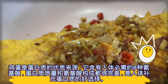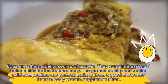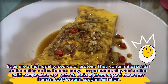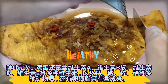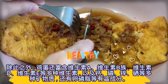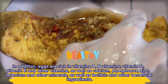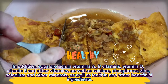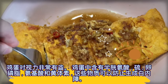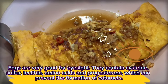Eggs are a high-quality source of protein. They contain eight essential amino acids for the human body, and their protein quality and amino acid composition are perfect, making them a good choice for protein supplementation. Eggs are also rich in vitamins A, B vitamins, vitamin D, vitamin E, and other vitamins, as well as calcium, phosphorus, zinc, selenium, and other minerals, as well as lecithin and other beneficial ingredients. Eggs are very good for eyesight — they contain cysteine, sulfur, lecithin, amino acids, and compounds which can help prevent the formation of cataracts.